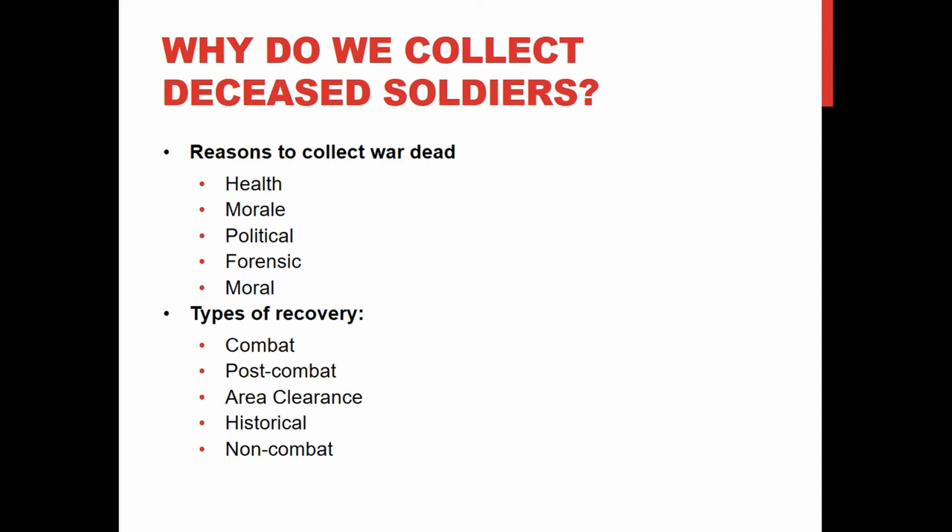Dying, decaying bodies on the battlefield of the Somme or Passchendaele are bad for soldiers still fighting, and commanders needed them cleared away. There is also a political reason: you're asking your public to send their sons and daughters off to war, and if they feel their soldiers and families are not being taken care of, that's going to be bad for the home front and morale.